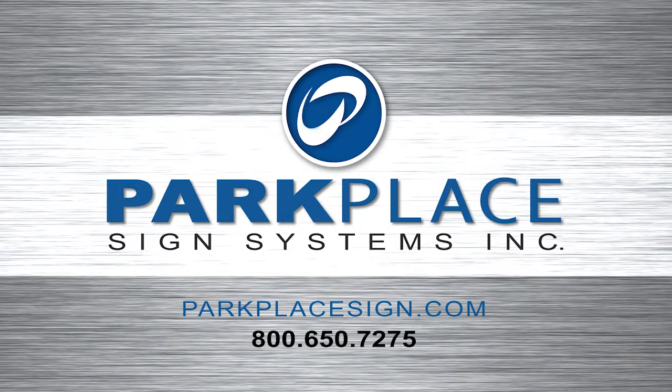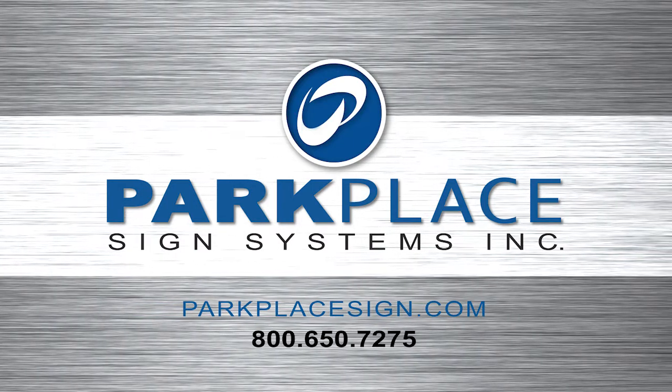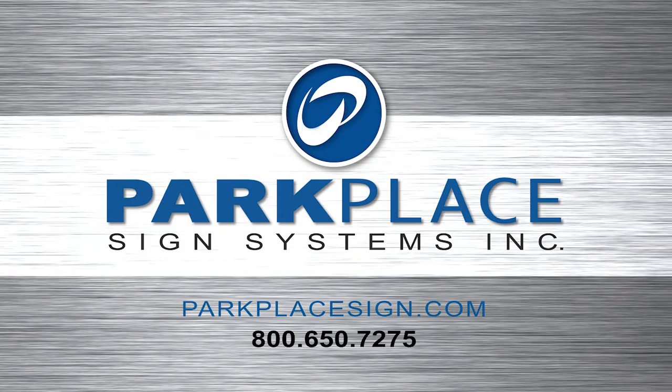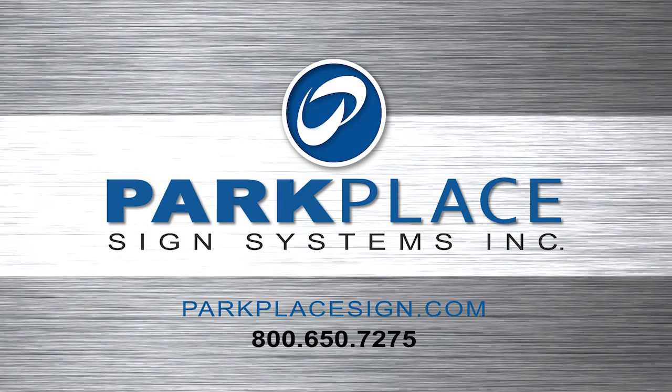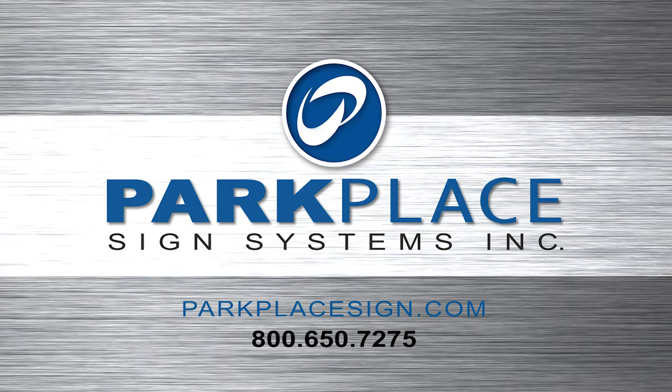For more information about our products and to view examples of our work, check us out on our website parkplacesign.com or give us a call at 800-650-7275.